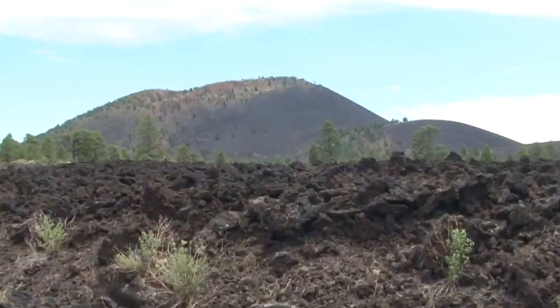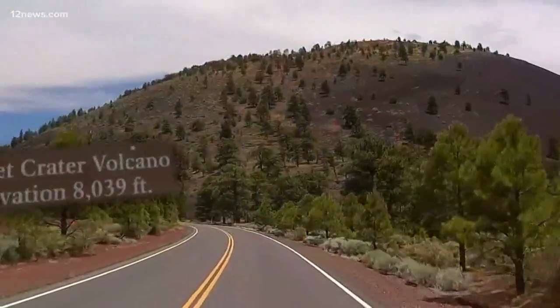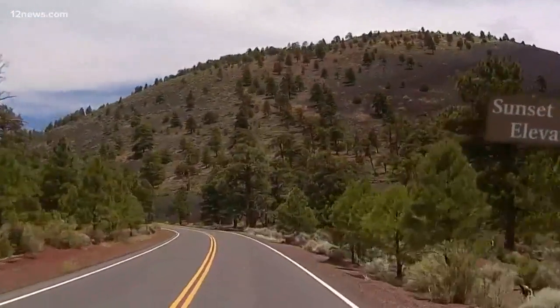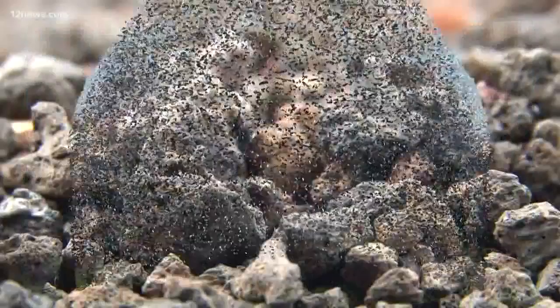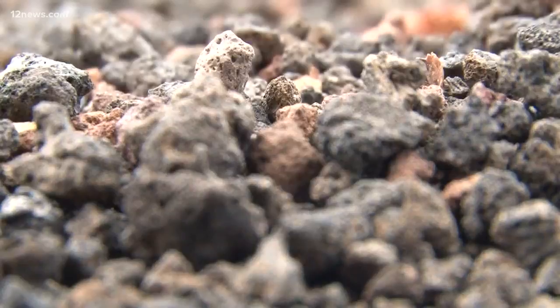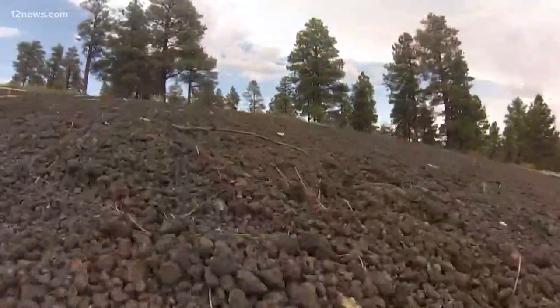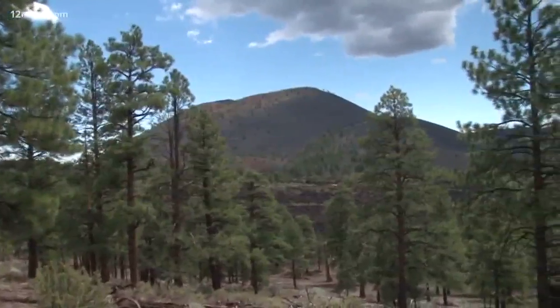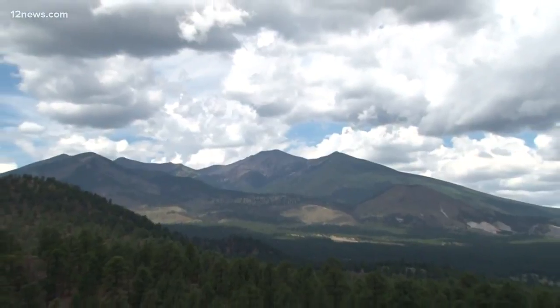Just northeast of Flagstaff lies Sunset Crater. Established as a national monument back in 1930, it sits at an elevation of more than 8,000 feet — just one of hundreds of volcanoes in northern Arizona. As for hiking Sunset Crater itself, you're not allowed to, since the 70s, because it was getting damaged. But you can still hike up Lenox Crater, another cinder cone volcano, providing great views of Sunset Crater to the east and the San Francisco Peaks to the west — guaranteed to impress.